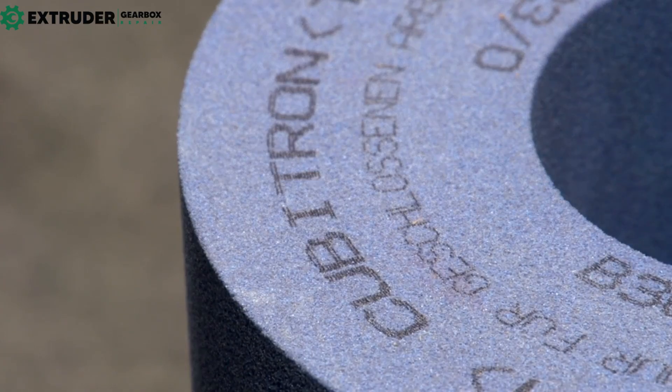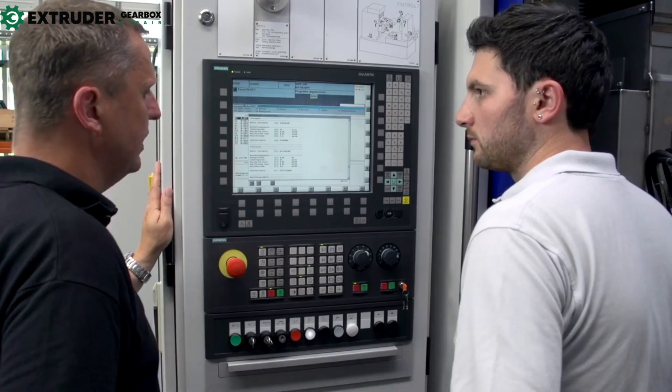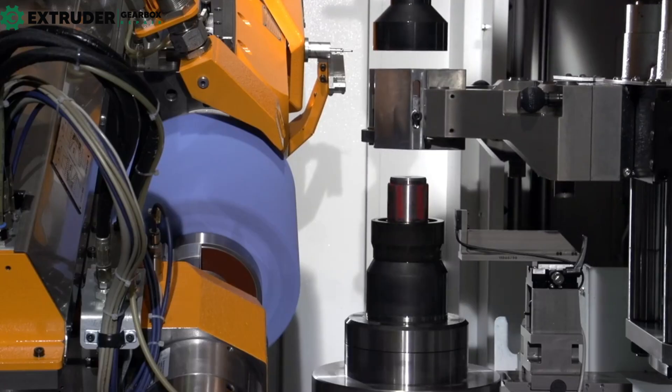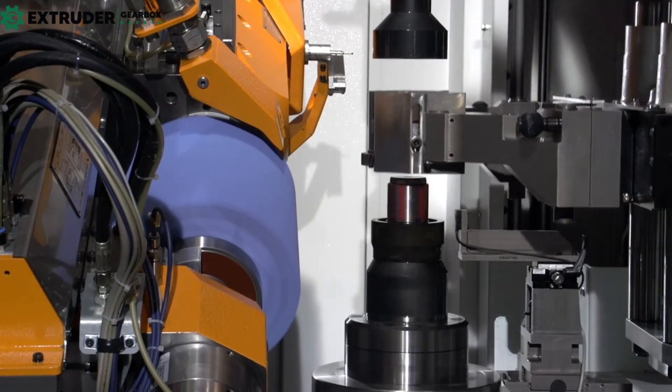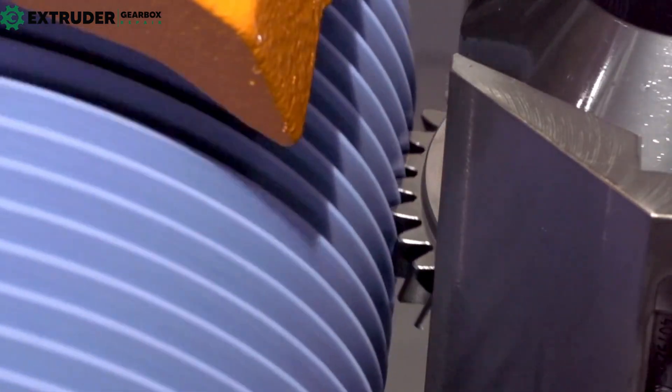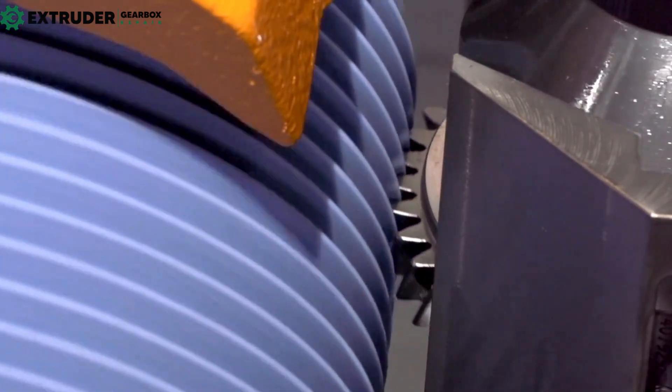To achieve these benefits, it's crucial to use the right tools. Gear grinding machines come in various types and are specifically made for precision machining. From cylindrical gear grinding machines to generating gear grinding equipment, there is a wide selection of options available on the market.